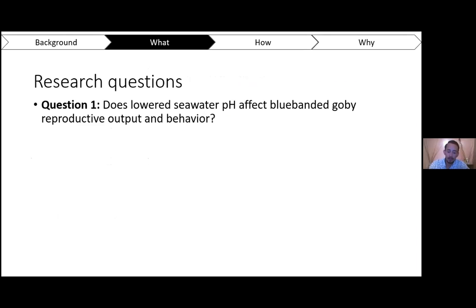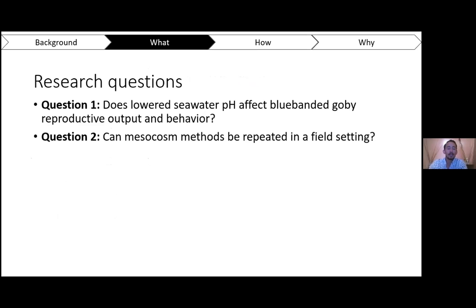That leads me to my two research questions. The first: does lowered seawater pH affect blue banded goby reproductive output and behavior? The second: can lab mesocosm methods be repeated in a field setting? And as a sub-question — if we're able to do the field methods, are the field results consistent with the lab results?